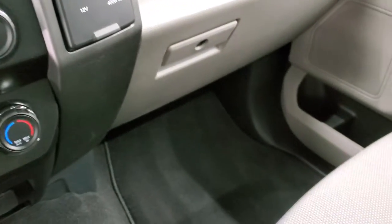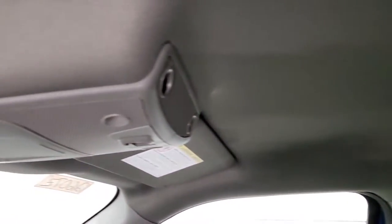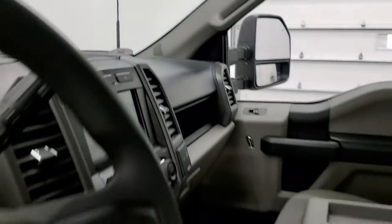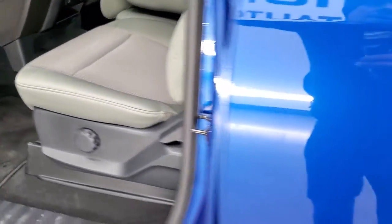The passenger side floor mat and seat are absolutely perfect. This truck's never been smoked in — smells like new. The headliner is absolutely perfect as well, and you do get map lights up there. We'll take a quick look at the back seats and then we'll start it up and take a look under the hood.